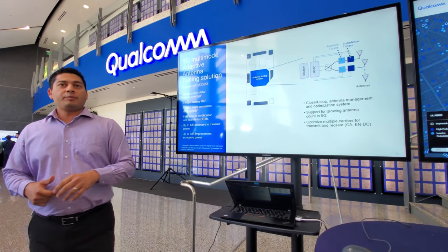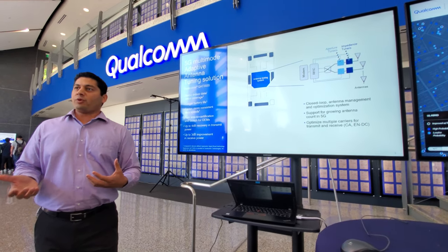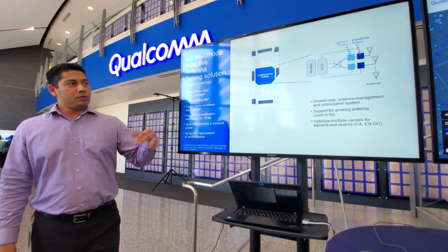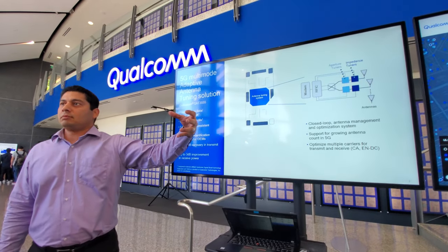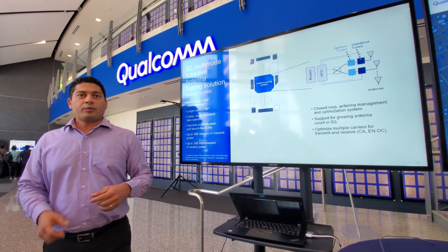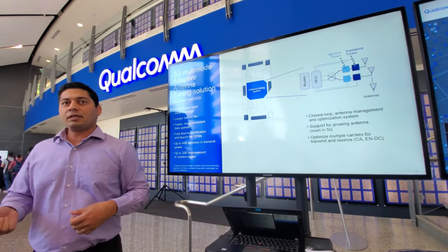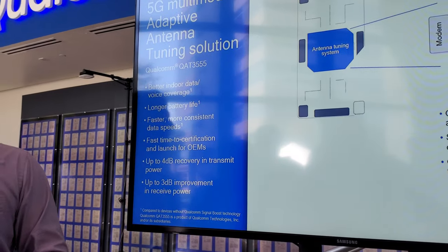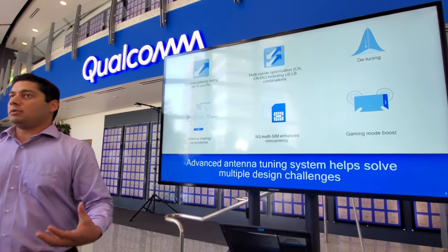I want to touch on antenna tuning before we move on. We've had this antenna tuning system in place for a few years, and it becomes even more useful and important in 5G. The underlying principle is that if you allow the OEM to control the front end — which has been historically difficult due to fine-tuning requirements and dedicated hardware — but if we build in software controls to tune the front end dynamically for different scenarios using modem intelligence, it enables a lot of use cases.